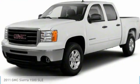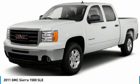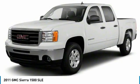Take a ride in the 2011 Sierra 1500. The GMC Sierra is a full-size pickup with all the functionality you could expect.